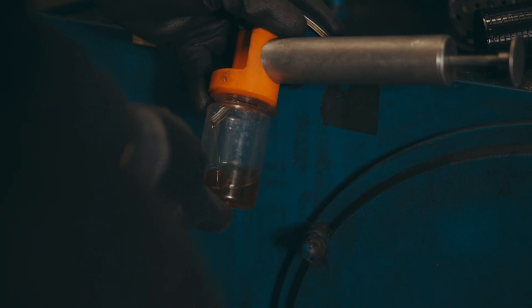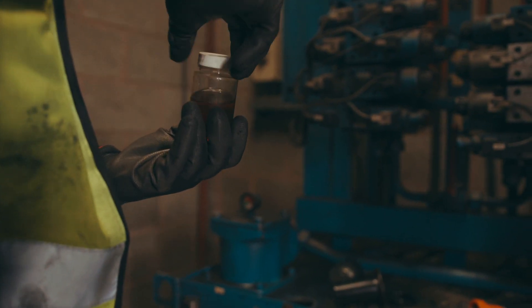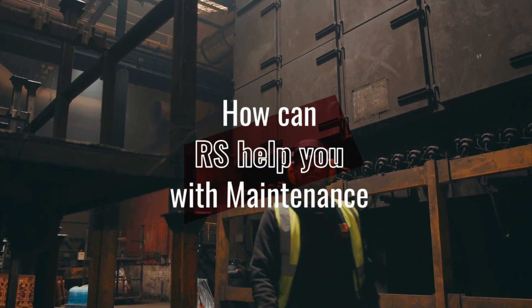Mature maintenance organisations don't run around responding to things. Everything is planned and everything is in control — so it's about calmness. RS is a leader in the predictive maintenance space because we understand our customer needs and we're committed to investing to give solutions to provide that support.